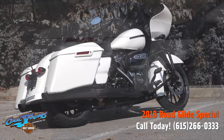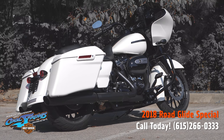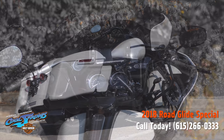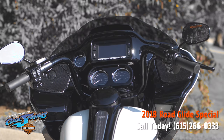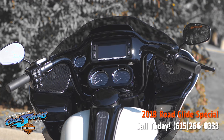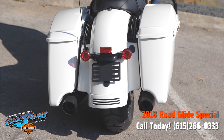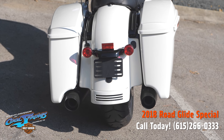When you ride a Road Glide Special, you become part of an elite club, and it's called the Aero. People that own a Road Glide say there's no ride like a Road Glide. Because the fairing is not attached to the handlebars, you get zero feedback when you're going down the road.